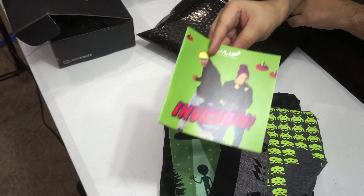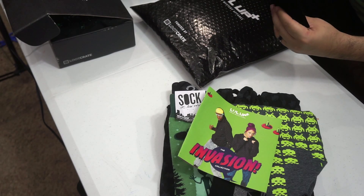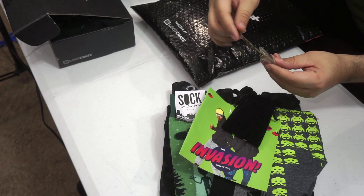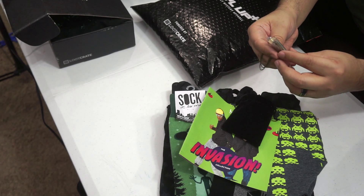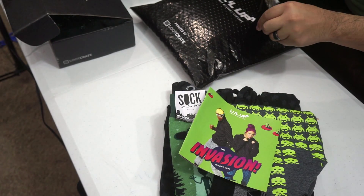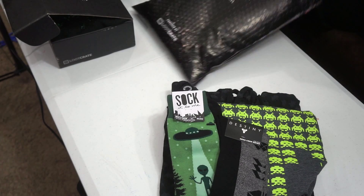The monthly mystery apparel box also gets its own little magazine that you can read through. It gives the descriptions of what's in there as well. And one last thing in a nice velvet bag is a friendship necklace from Star Trek. So if you have a buddy or a friend or a significant other that you both love Star Trek and you are best friends, there you go. You have a friendship necklace to commemorate the bond between you.